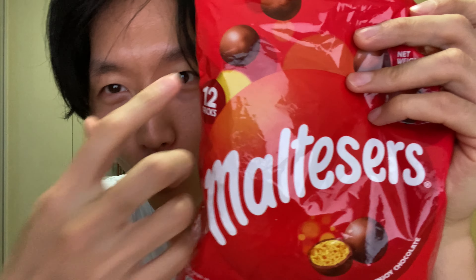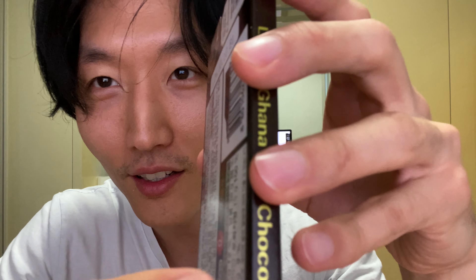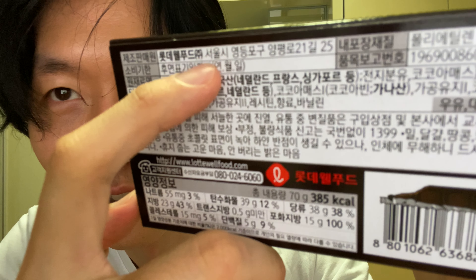I don't know why there's a size difference — does size matter? Maybe yes, maybe no. The small Maltesers come in 12 packs with small mini bags inside. It's made in Australia, and this one is made in Korea — Seoul. So they make it here.